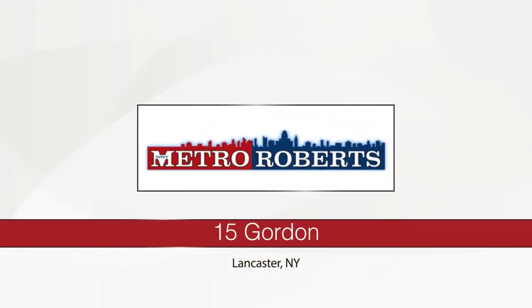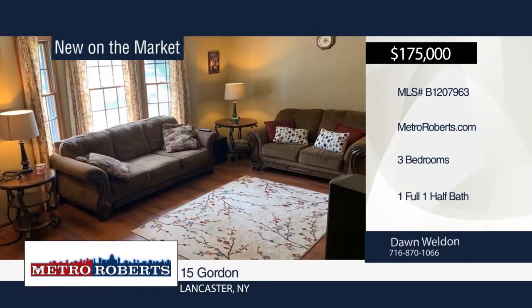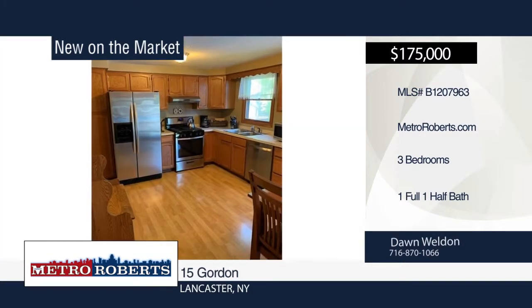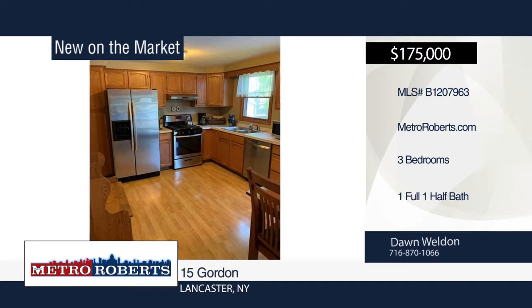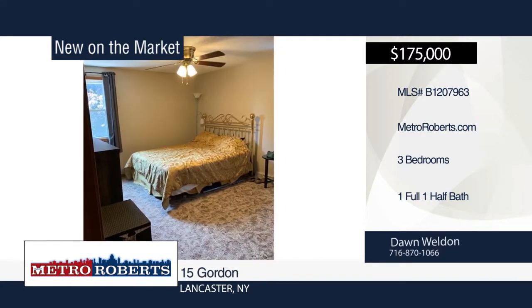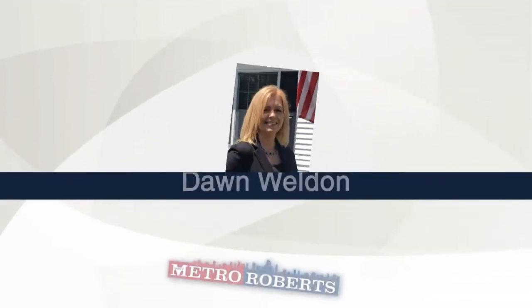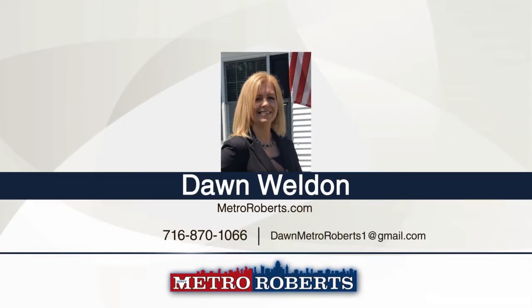Located in the village of Lancaster with Lancaster Schools, this lovely three-bedroom, one-and-a-half bath colonial is one you don't want to miss. It boasts fresh paint, hardwood flooring on the first floor, newer furnace, and all appliances included. The large eat-in kitchen offers newer stainless appliances and a pantry. It opens to the backyard deck and pool. Call Dawn Weldon today to schedule your private showing.